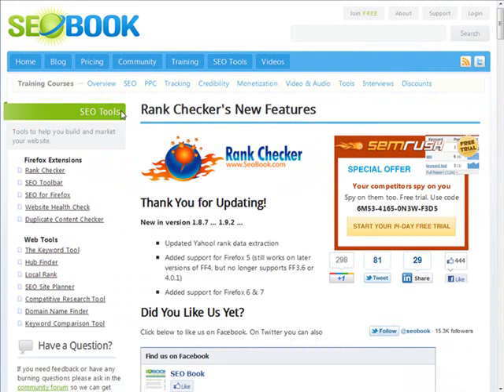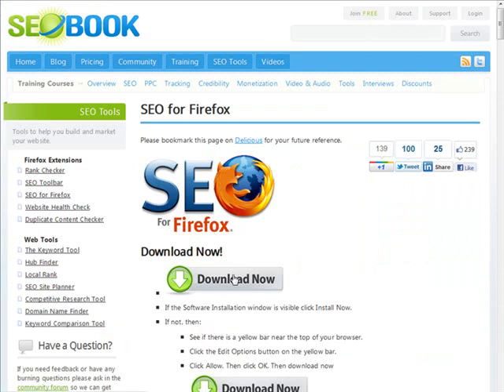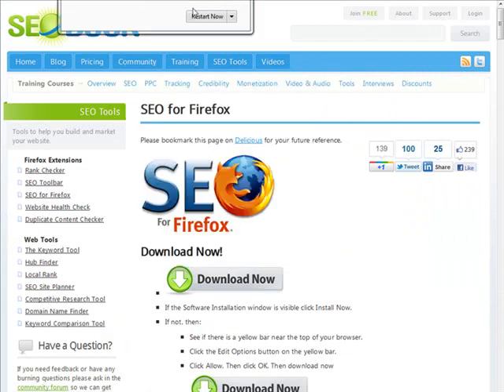After you get your email, you'll be able to log in to the free members area. Go back to the SEObook homepage, and over on the left you want 'SEO for Firefox' — download that. Up here you may get a box asking if they're allowed to install it — just click Allow, and then click Install Now.